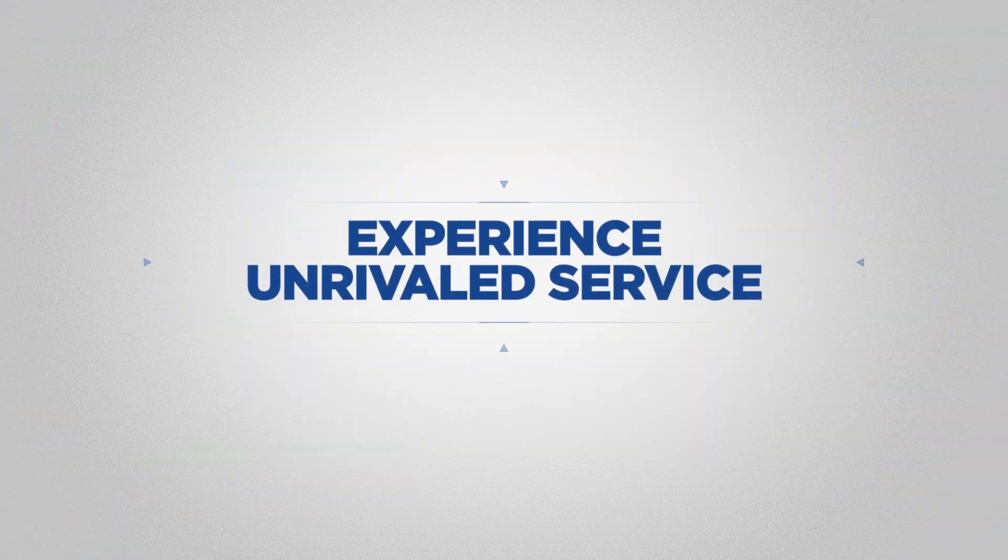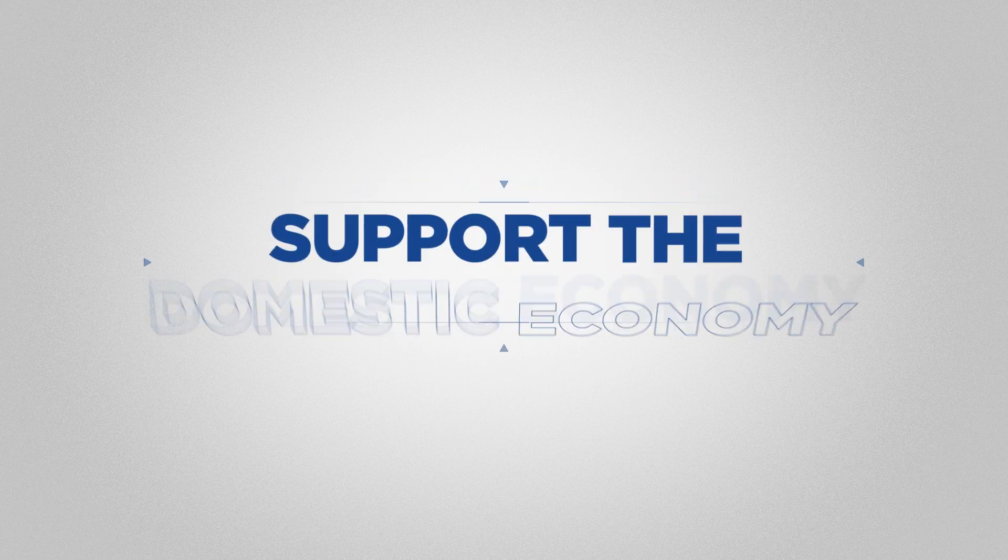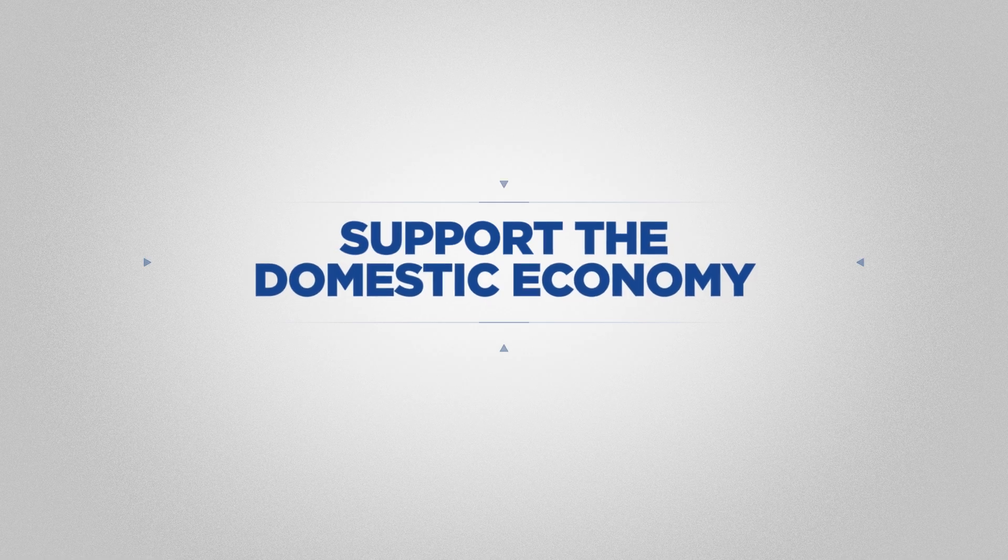Experience unrivaled service, save time on every job, and support the domestic economy with Western Tube.